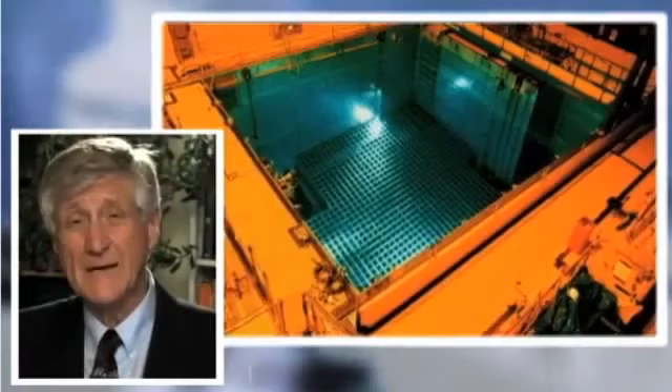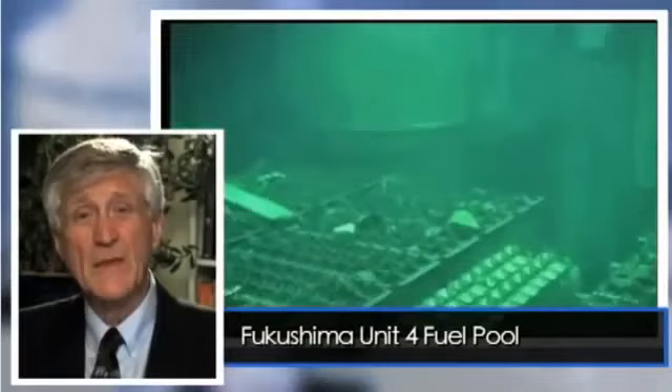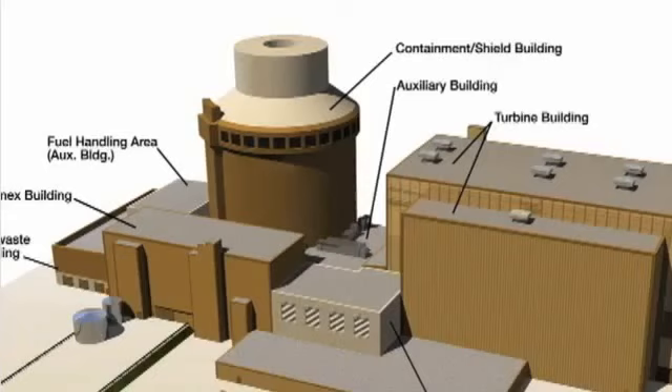The fourth problem Fairwinds identified is that the nuclear fuel pool on the AP1000 design is almost identical to the fuel pools of all operating reactors in the world, including those at Fukushima. The Unit 4 fuel pool at Fukushima blew up — it generated enough hydrogen to blow the sides off the building because it wasn't cooled. That same exact cooling system is in place on the AP1000 design. Yet, amazingly, the Nuclear Regulatory Commission is allowing this plant to be built while at the same time telling the nuclear industry it has to fix the cooling of the fuel pool on its operating reactors.